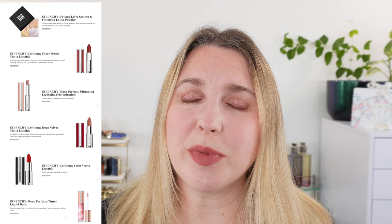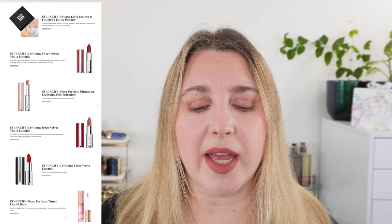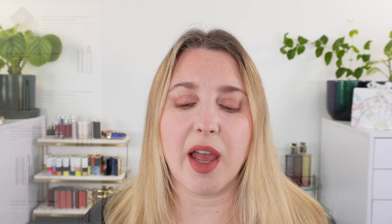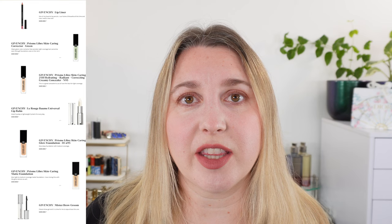Givenchy is a very underrated brand. I absolutely love their lipsticks — the Sheer Velvets are one of my all-time favorite lipstick formulas, and the Deep Velvets are still my favorite velvet formula: a creamy velvet. They do have the new Silk Intense Satin Matte lipsticks — they're nice, more satin than a true satin matte, but not quite up there with the velvet lines for me. I also love their liquid lip balms, lip liners, and powder. The green corrector is nice for a very sheer correction, though it won't provide tons of coverage. And I do really like the new Givenchy concealer — not as an under-eye concealer, but for all-over coverage in place of foundation.